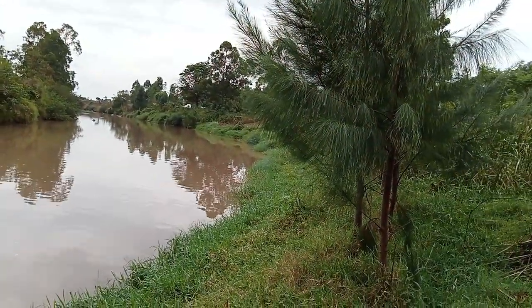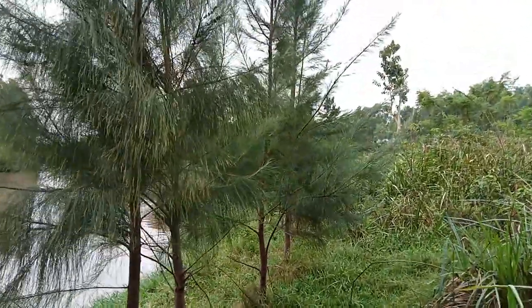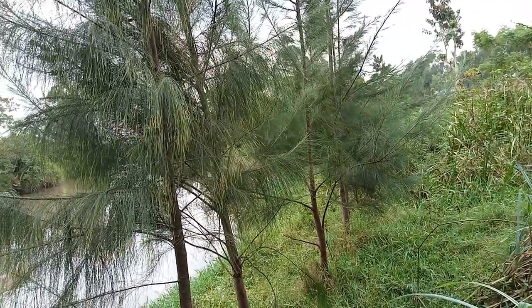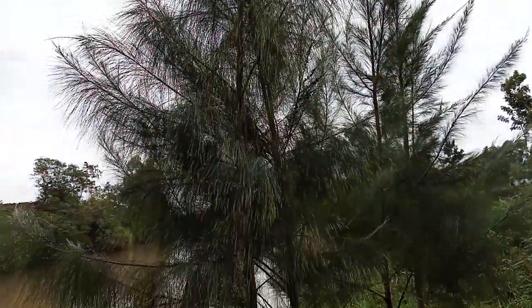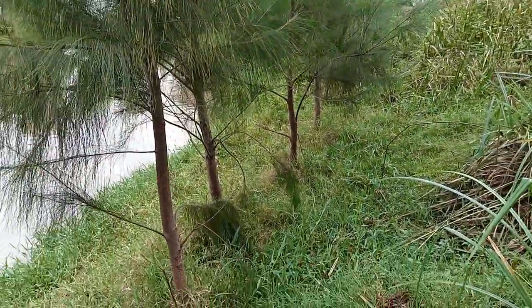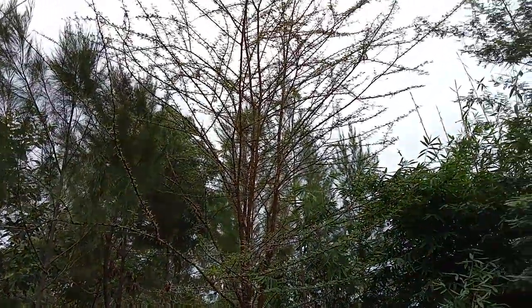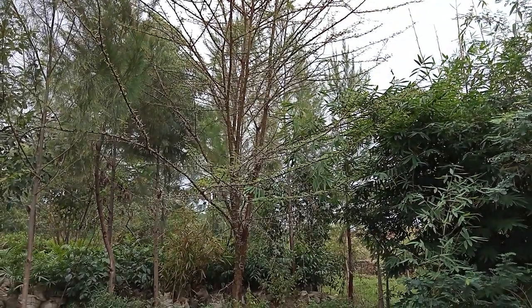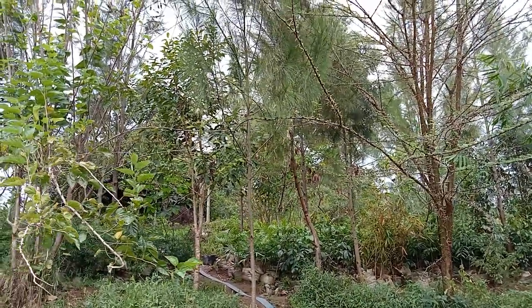I remember when I first planted these trees — they were so small and young and could not stand erosion. At one point we almost lost them when the river broke its banks, but we are lucky to have them here today. They are so strong and grown up now and can withstand the river if it overflows again. Among the trees we planted here is this acacia — very thorny but so beautiful.